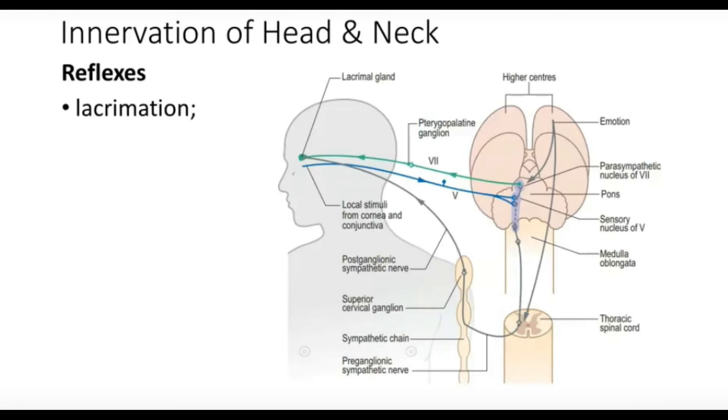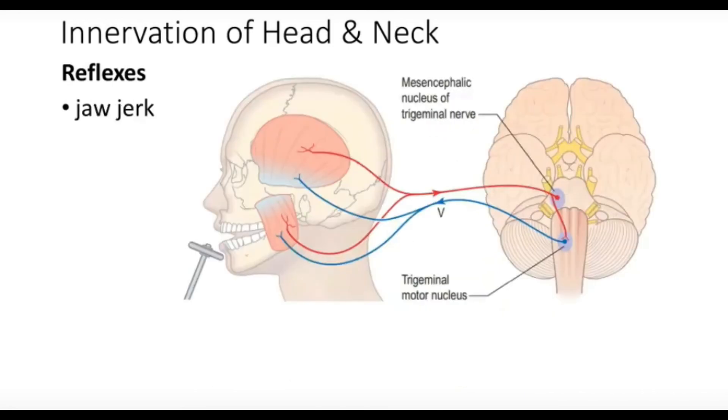The lacrimation reflex starts from the lacrimal gland triggered by irritation of the eye. The jaw jerk reflex arises from the muscles of mastication — the temporalis muscle is stimulated by a tap on the chin, producing a reflex via the trigeminal nerve. This triggers the motor nucleus of the trigeminal, forming a reflex arc between the sensory mesencephalic nucleus and the motor nucleus of the trigeminal nerve.